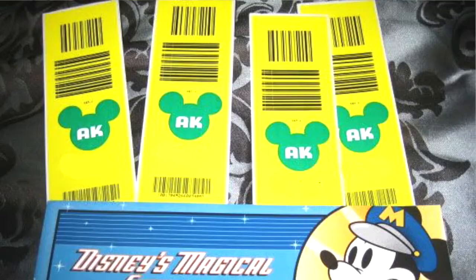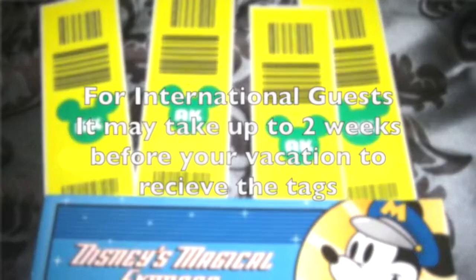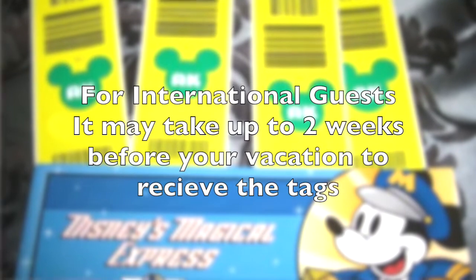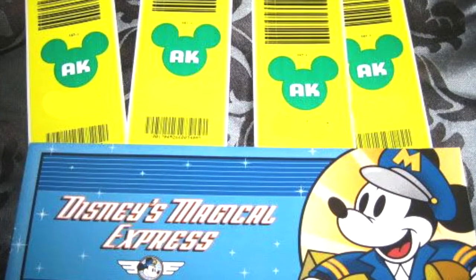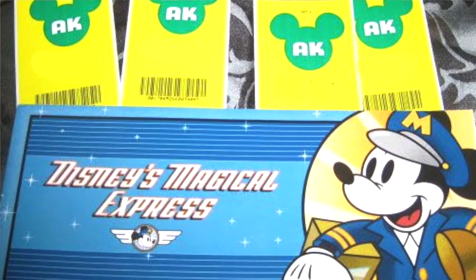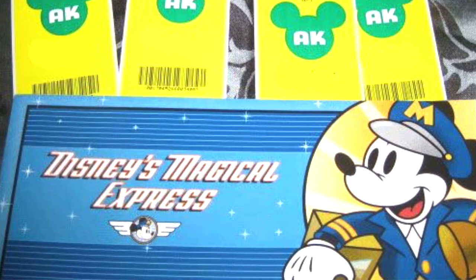To take advantage of the Magical Express luggage delivery service, you are going to need some yellow luggage tags. Approximately 30 days before your Disney vacation you'll get these yellow luggage tags mailed right to your house. These are disposable tags — they're not collector ones unfortunately. How you use them is you put them right on your checked luggage when you get to the airport. Disney will watch for your bag when it comes off the baggage conveyor and grab it — you don't have to think about it.